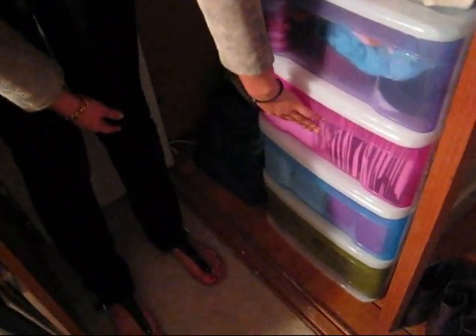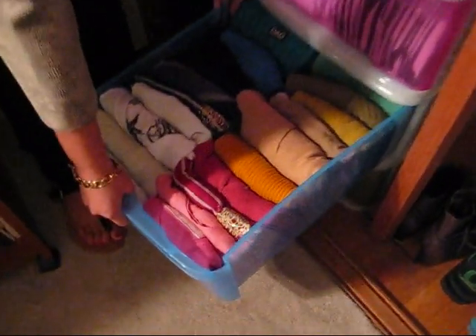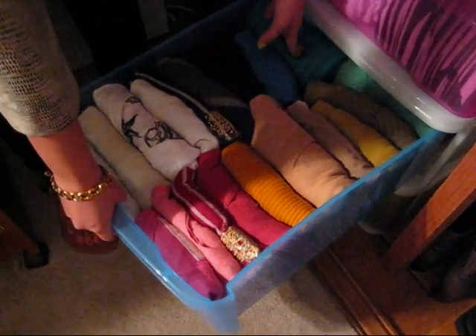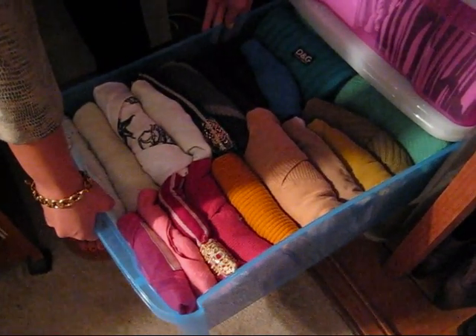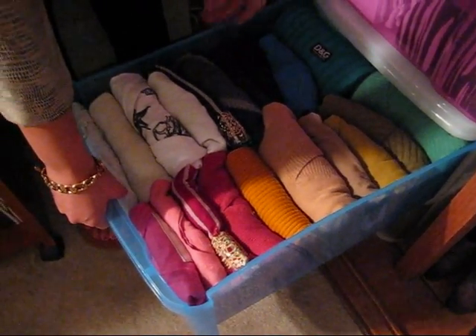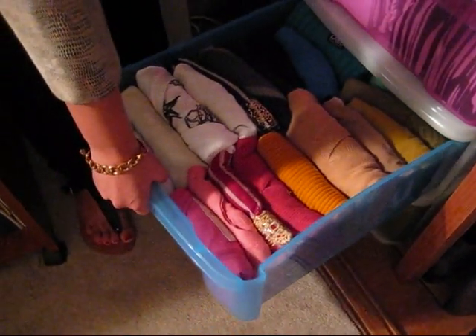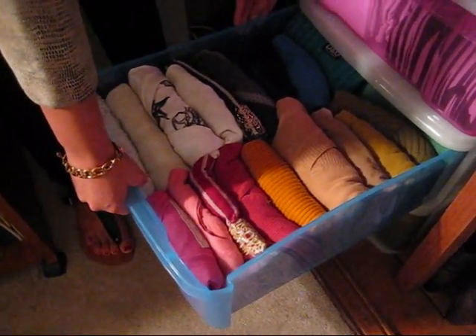This is where I keep t-shirts, this one is like underwear and stuff, and here is my winter things. I have less of these just because they're very bulky and you only wear these like once a year. You can always store your winter things in a plastic box and put it under your bed because it's not something that's very seasonal.